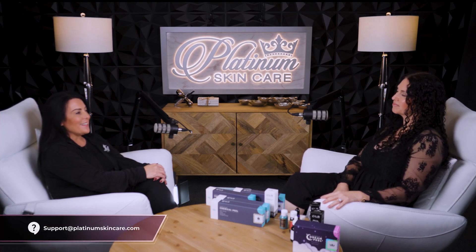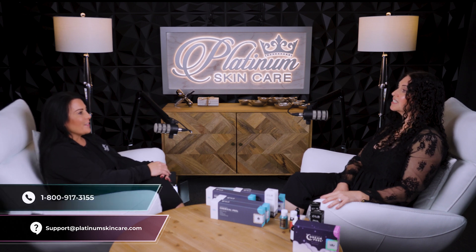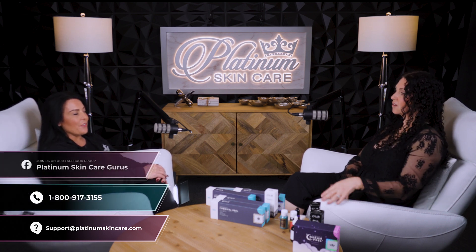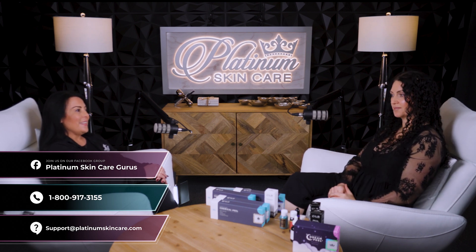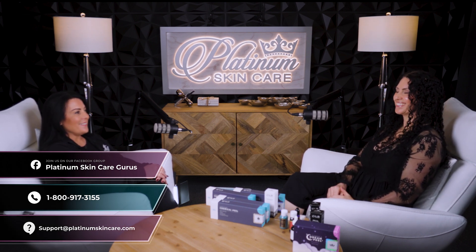If you need any more information, you can always email us or phone us. Go to the Platinum Skin Care Guru page for advice. Or if you want to walk through the TCA Cross, we have videos on that.